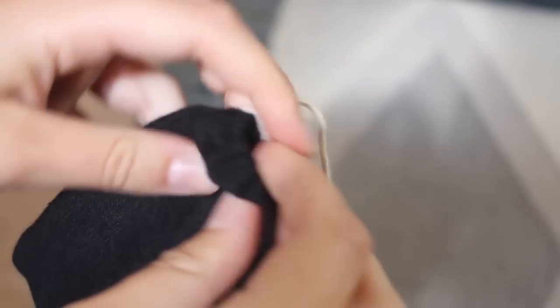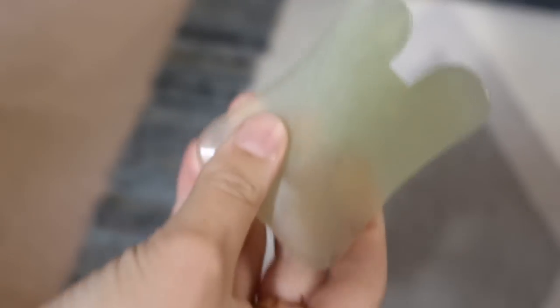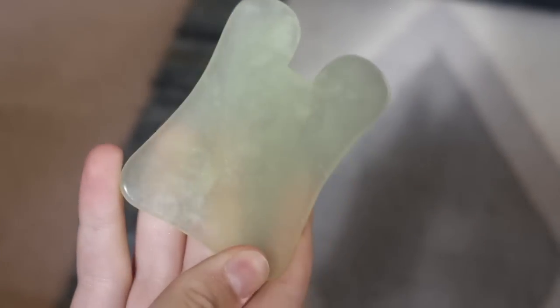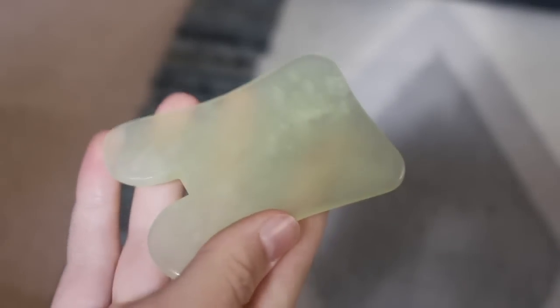My last skincare favorite is actually a tool — the Gua Sha tool that I purchased online. I'll leave a link down below. I personally really like this shape; I feel like you get the perfect angles to do Gua Sha effectively. I'm going to have a dedicated Gua Sha video coming up, but if you're looking for a good tool right now, this is my personal favorite and I'll link where I found it in the description.